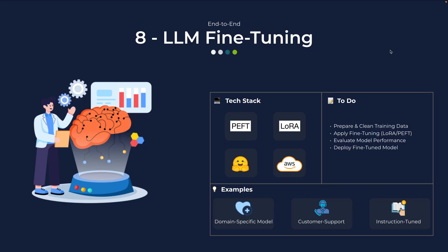The eighth project is LLM fine-tuning. Generic LLMs are great, but companies often need domain-specific LLMs. Here you will take an open-source LLM, prepare custom training data, and fine-tune it using methods like LoRA or PEFT with Hugging Face Transformers. Once tuned, you can evaluate performance and deploy it just like before. Example projects can be a medical domain-specific model trained on healthcare data, a legal domain assistant, a customer support bot tuned to a specific company's FAQs, or an instruction-tuned model for education. This project proves you can customize AI for real-world business needs.